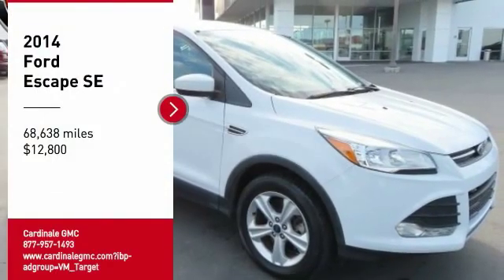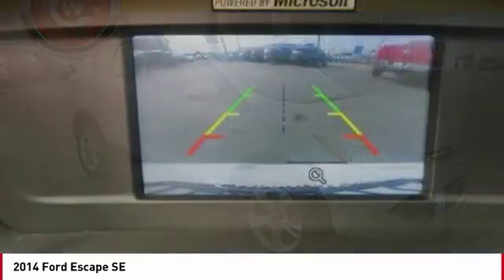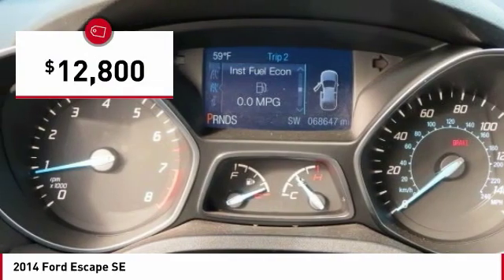You are going to love the 2014 Escape. Gas engines flex, tow, sip, and go with Ford Escape — and it is priced below $15,000.